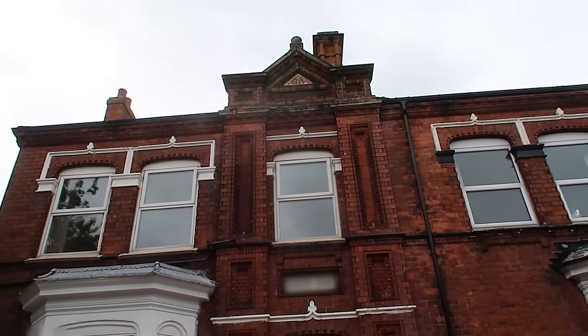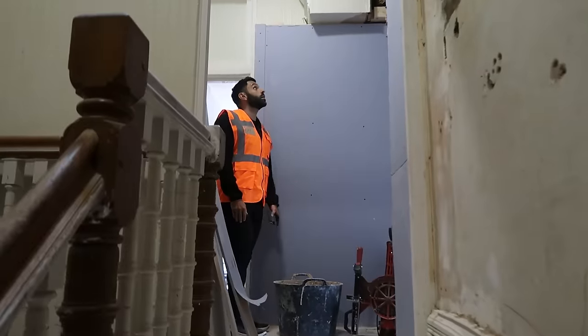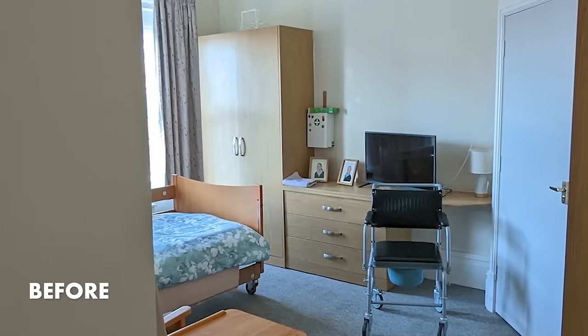In 2022 we purchased this former 10-bedroom care home for £180,000 and after a lengthy refurbishment it now rents for over £45,000 a year. In this video we're going to show you exactly how we did it and also share a breakdown of our cash flow spreadsheet so that you can see how much money is left at the end of every month.